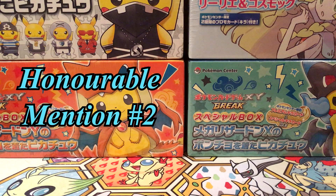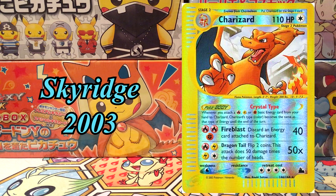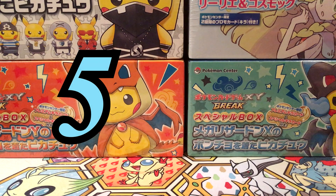Honourable mention number 2: the Reverse Crystal Charizard from the Sky Ridge set in 2003. We're not going to talk about this one too much because there is a better version of it coming up. Currently it's sitting at £300, and at PSA 10 it's £600 with a population of 77. The reason for the low price and the low popularity is that it's an old card, but also there is a better version — the holo version which we'll see very soon.